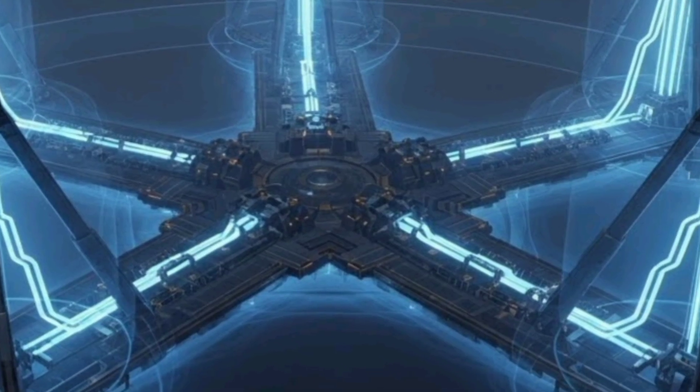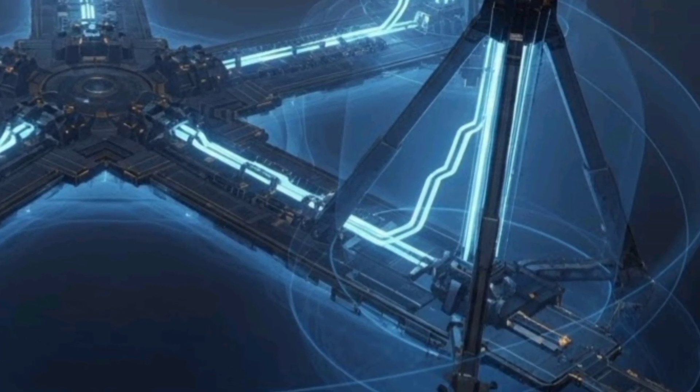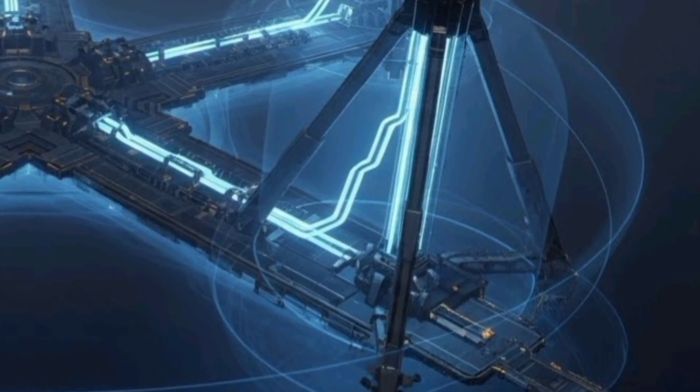The system also incorporates energy-efficient power management systems, allowing sustained operations over extended periods without compromising performance.